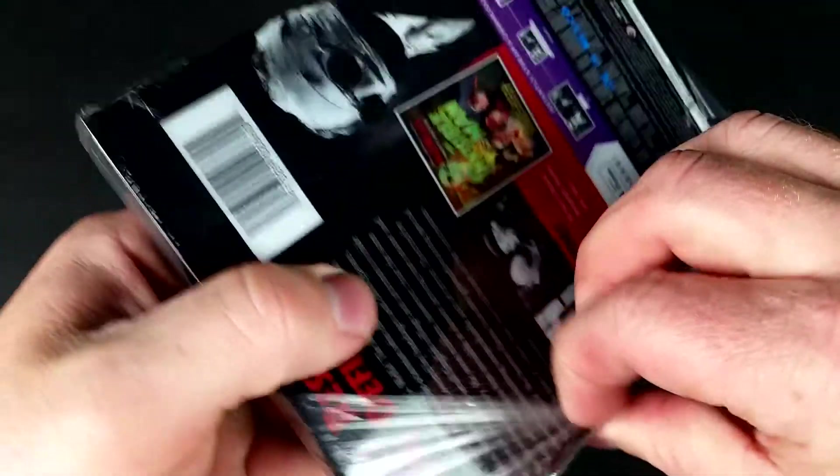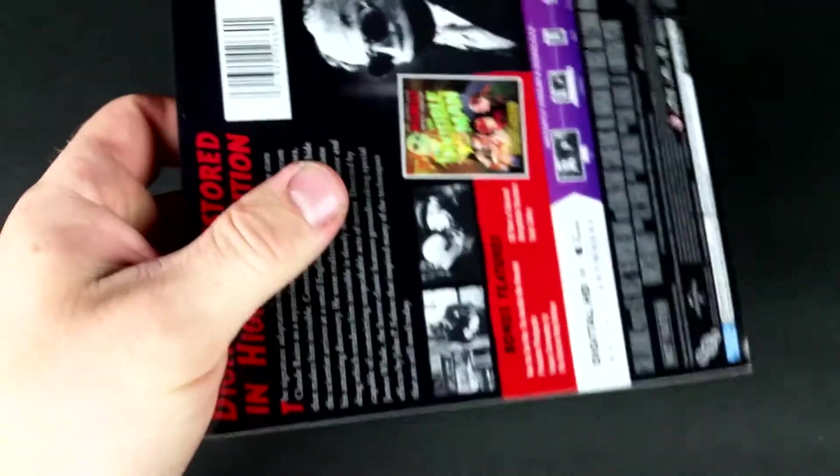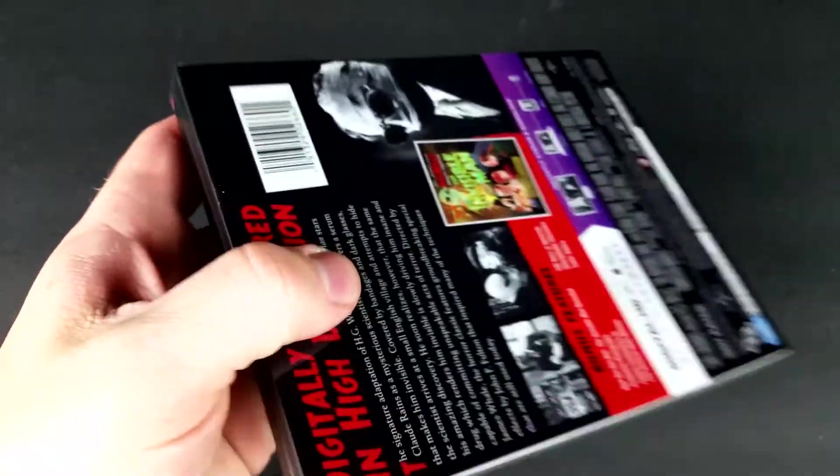I'm having trouble — I scratched it a little bit. Dang it. Why did they make these so hard to open?